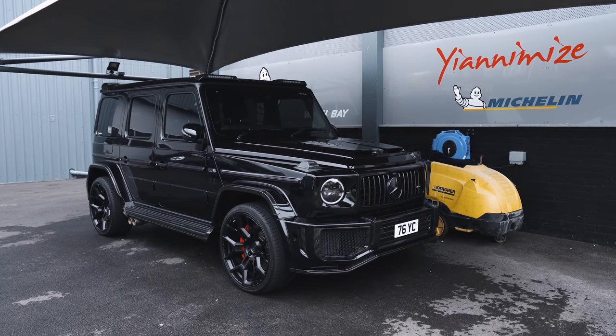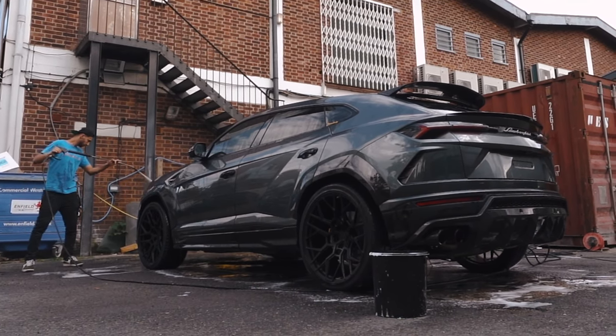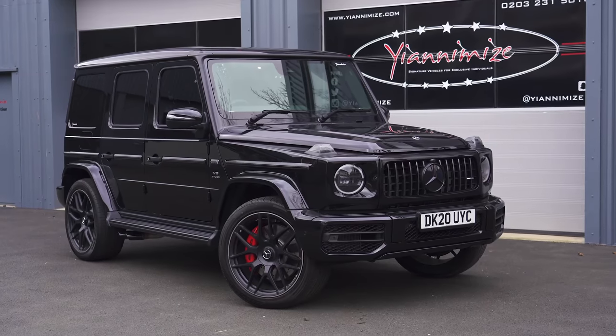I didn't even get a chance to wrap it. My love is with the Lamborghini Urus, I'll be honest with you. However, this car's road presence — if you see this on the road it's amazing. But it does need the kit. Without this kit, I'm not feeling it.